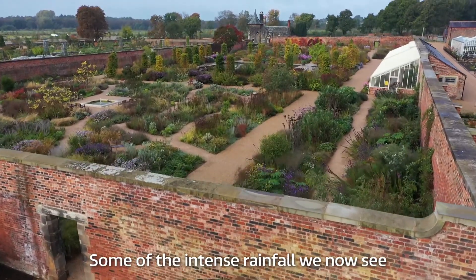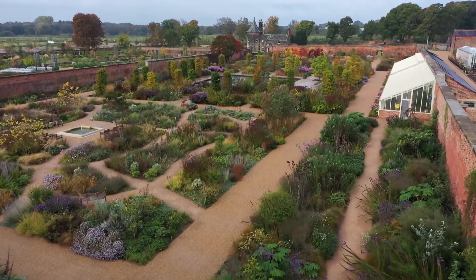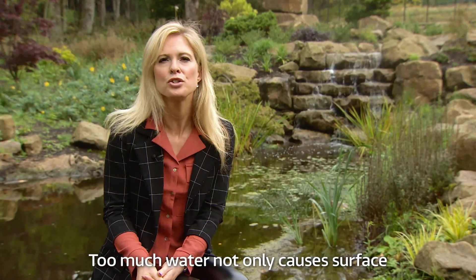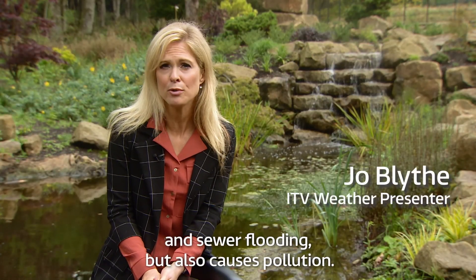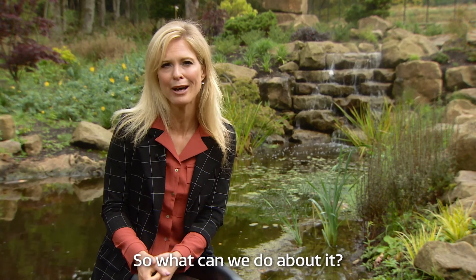Some of the intense rainfall we now see puts homes and businesses at risk of flooding. Too much water not only causes surface and sewer flooding but also causes pollution. So what can we do about it?